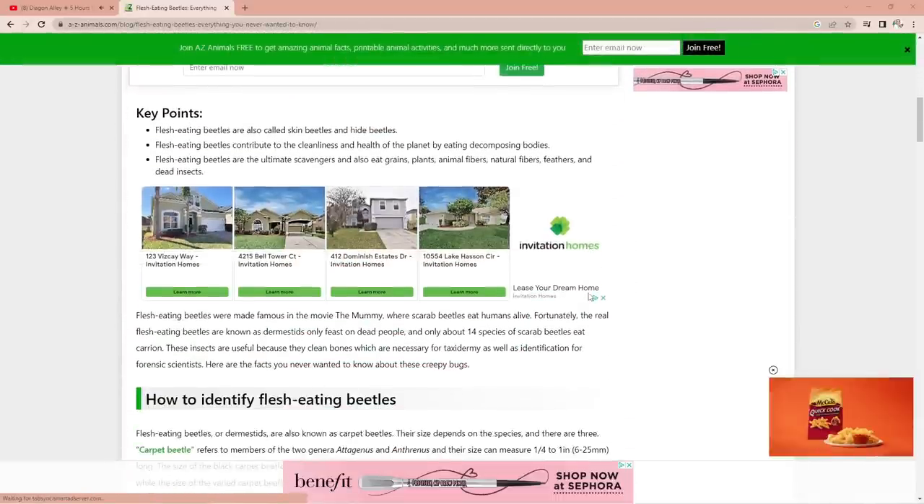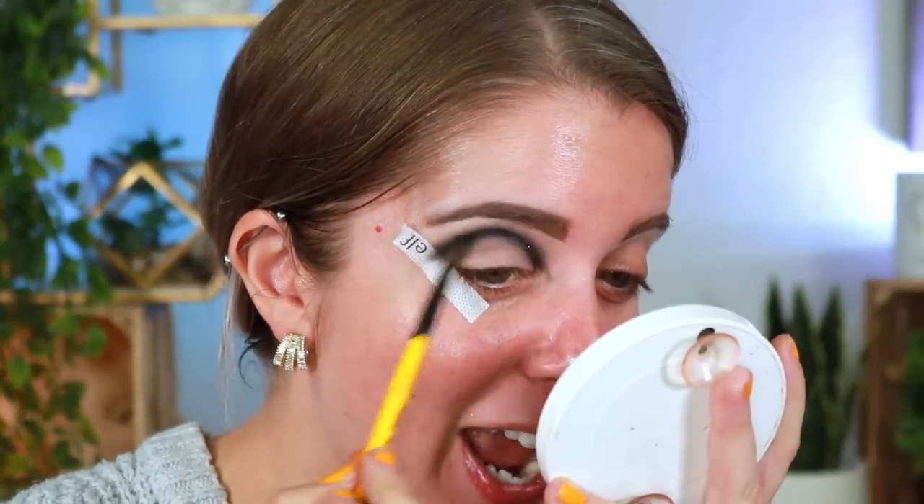Oh my god — flesh-eating beetles are real! They're called Dermestid beetles. 'Scarabs are small carnivorous insects that eat the flesh of whatever creature they could catch.' Wait — 'Flesh-eating beetles were made famous in the movie The Mummy where scarab beetles eat humans alive. Fortunately, the flesh-eating beetles known as Dermestids only feast on dead people.' That just made my stomach drop. The nightmares are going to continue — fun fact of the day, the more you know! I'm going to send this article to Cory at work like, you better watch this!